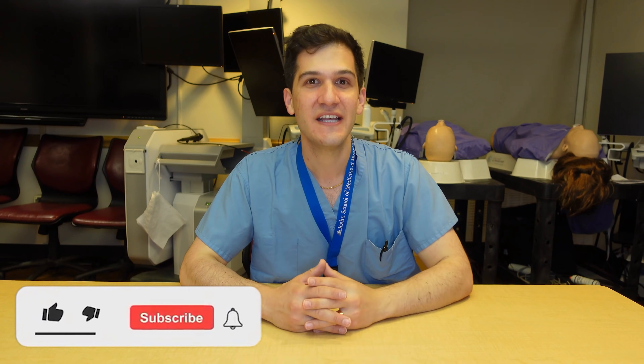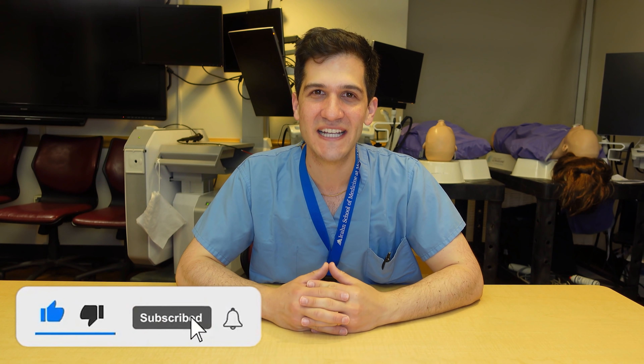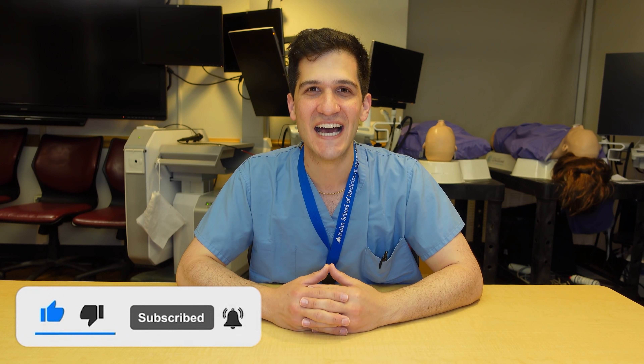My name is Max Feinstein and I'm an anesthesia resident at the Mount Sinai Hospital in New York City. In this video, I'm going to be giving advice for starting your anesthesia residency. I've already made a video about starting your intern year, so if you'd like to check that out, click the link right here. If you find this video interesting or helpful, I'd really appreciate it if you liked it and subscribed to the channel. Let's dive in.